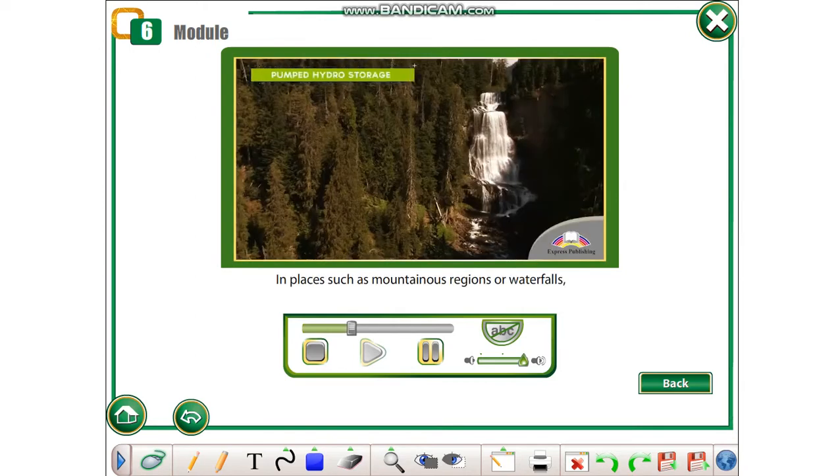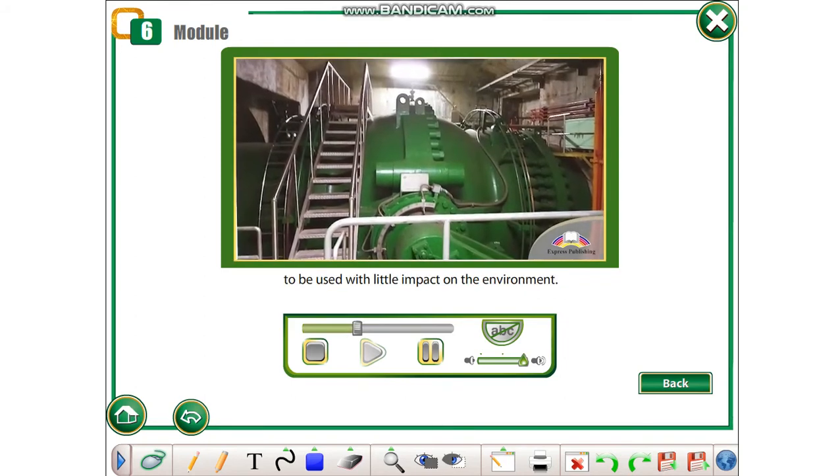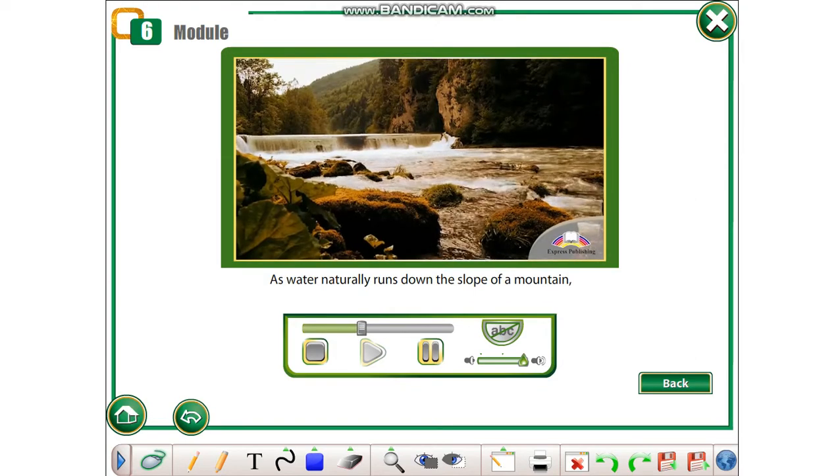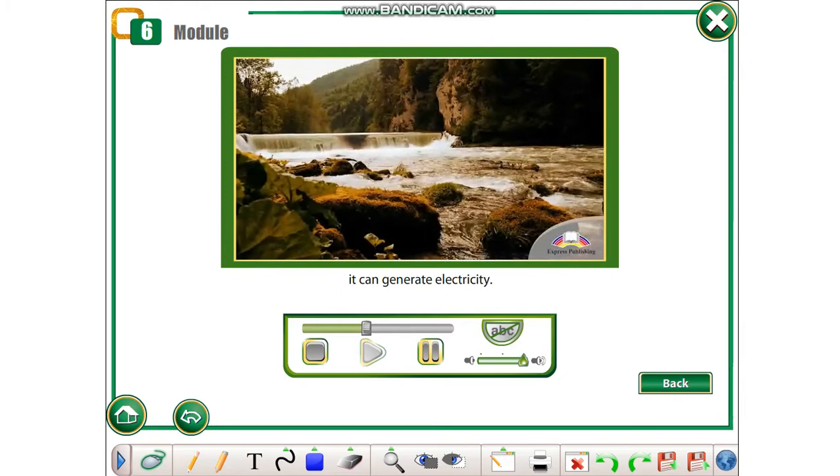In places such as mountainous regions or waterfalls, there is a possibility for pumped hydro storage to be used with little impact on the environment. As water naturally runs down the slope of a mountain, it can generate electricity.